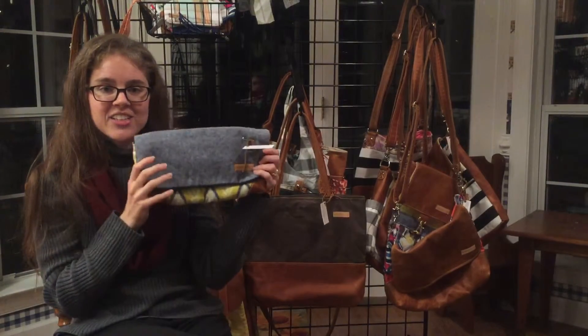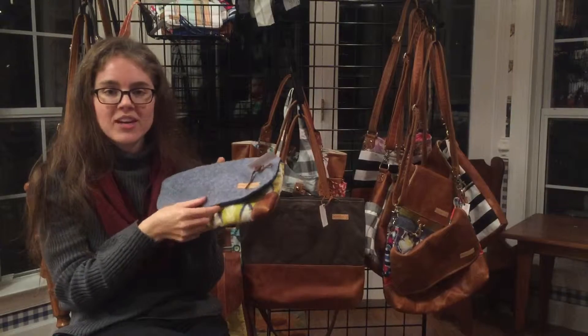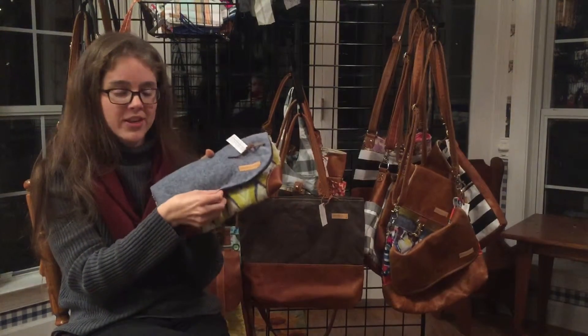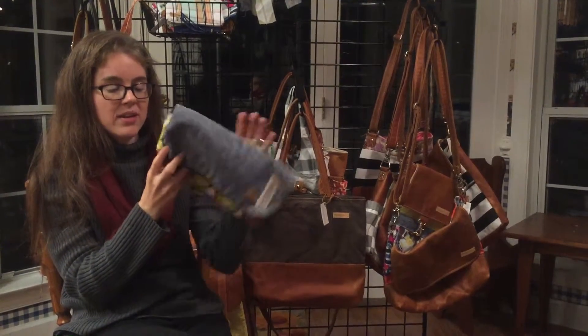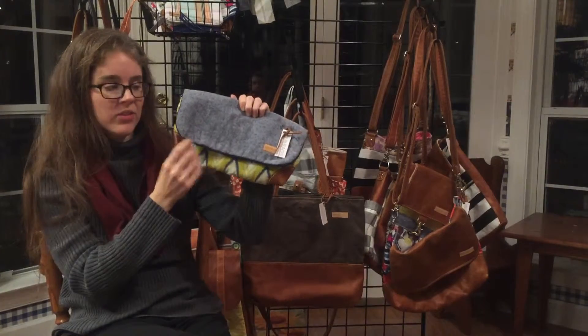This is the Alicia. She is our little clutch, and so this would be great for a date night. Alicia has a magnetic closure — a really strong magnet to hold all your valuables in place — and she can be designed with our custom fabric and your choice of leather corners.